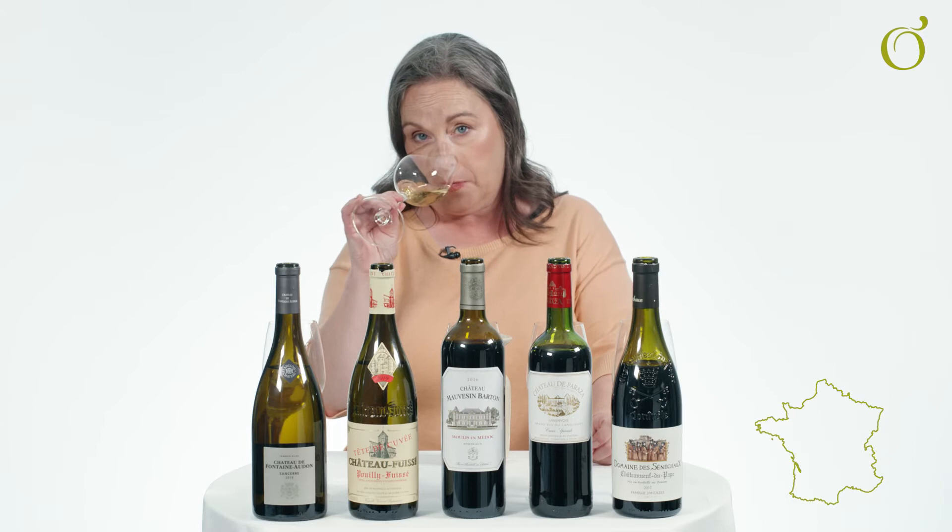There are aromas of vanilla, rich and toasty notes — so much, much fuller in style. On the palate, a hint of vanilla but there's also a lovely lemony, crisp freshness. Absolutely delicious — perfect on its own but can also match beautifully with food.